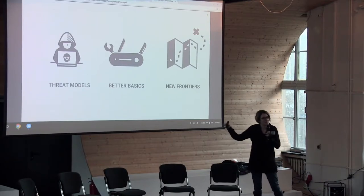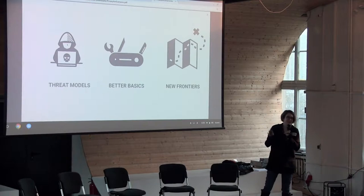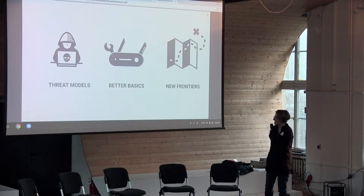There are three main topics that I want to hit: threat models, better basics, and new frontiers — looking with a UX lens at challenges of security, privacy, and trust.